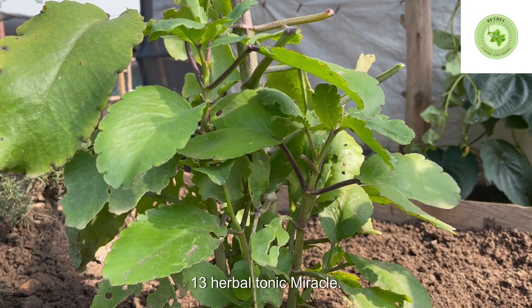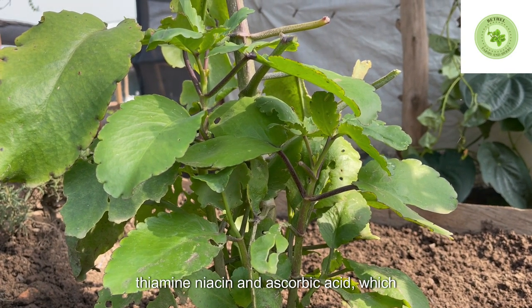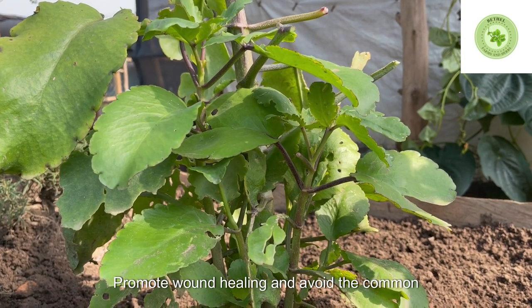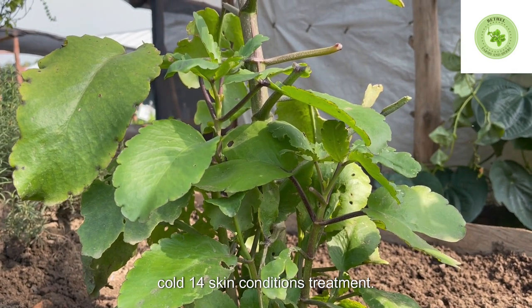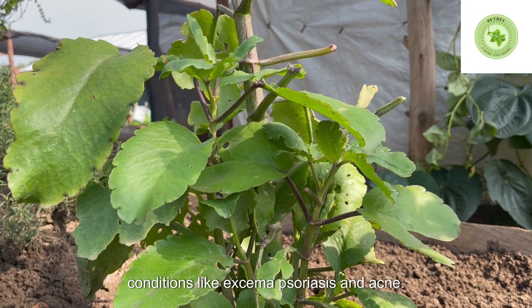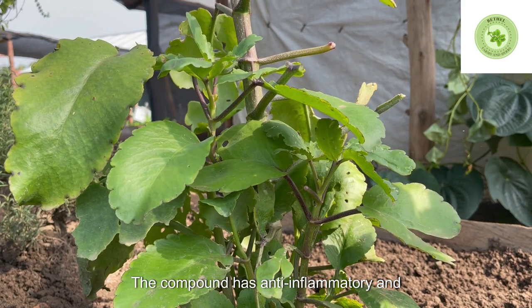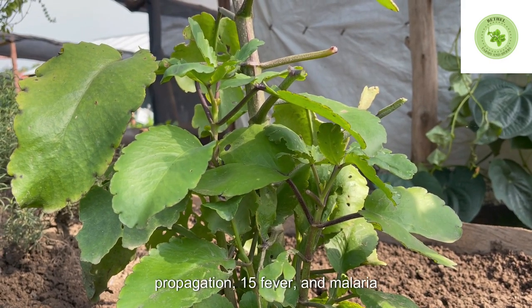13. Herbal tonic. Miracle Leaf is rich in vitamins such as riboflavin, thiamine, niacin, and ascorbic acid, which can help prevent scurvy, promote wound healing, and avoid the common cold. 14. Skin conditions treatment. Bryophyllum pinnatum treats skin conditions like eczema, psoriasis, and acne. The compound has anti-inflammatory and antibacterial properties that help alleviate redness and stop microbial propagation.